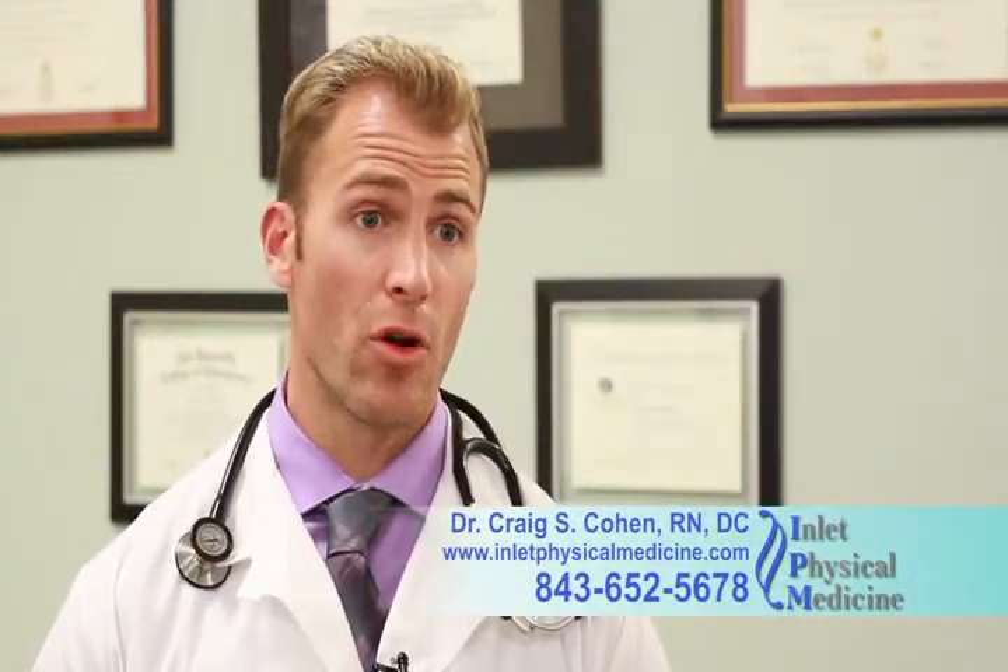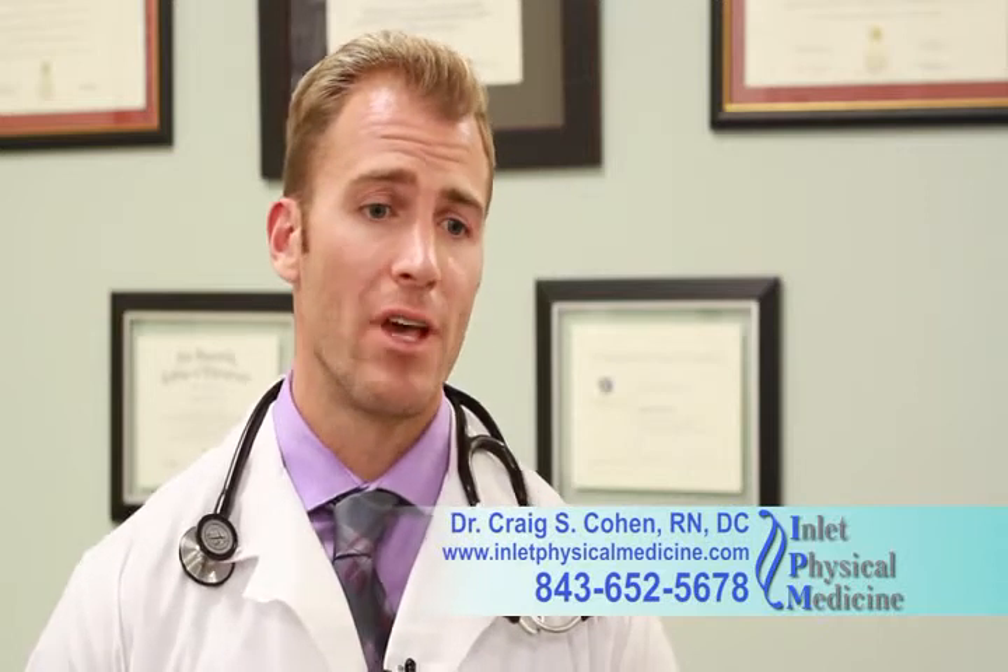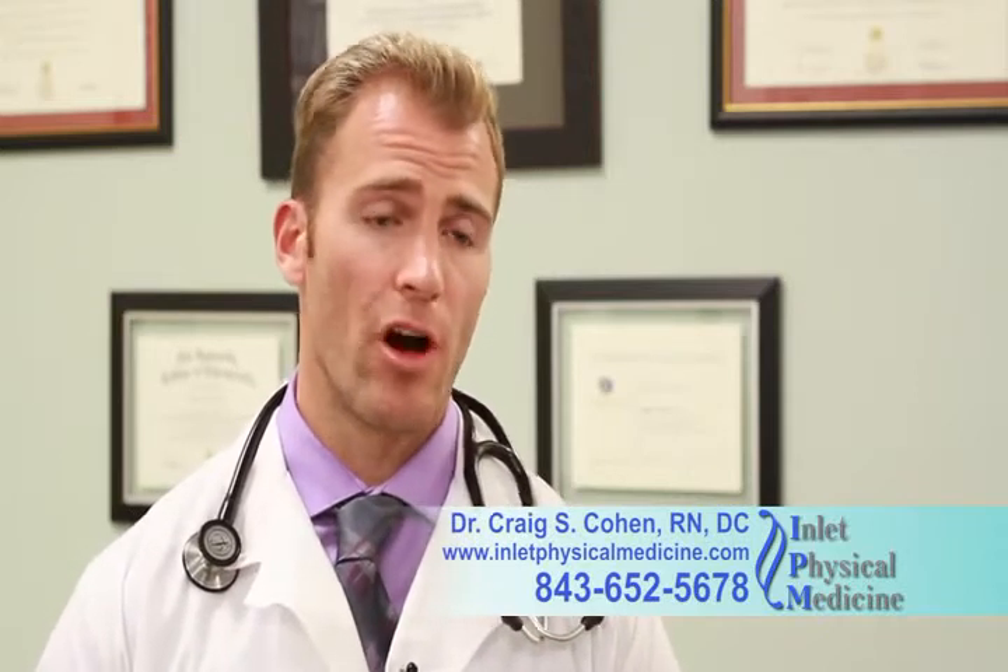My name is Dr. Craig Cohen, here at Inlet Physical Medicine in Murrells Inlet, South Carolina. We have a very special office. We offer a broad range of treatment options for people suffering.